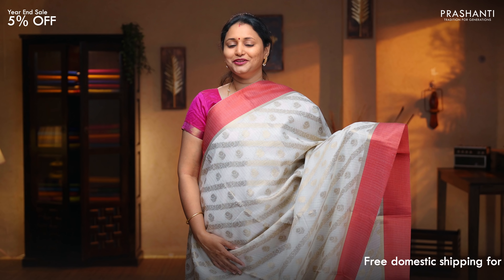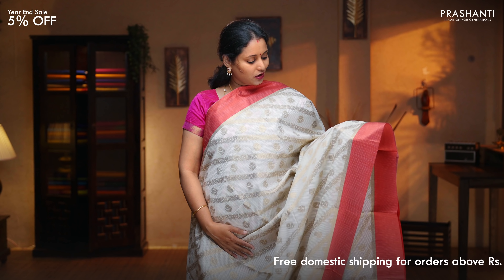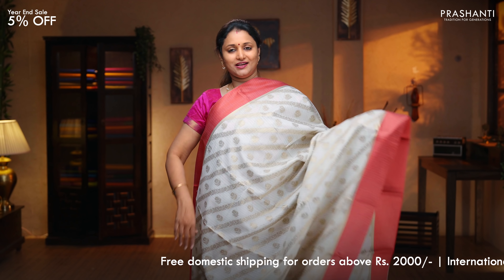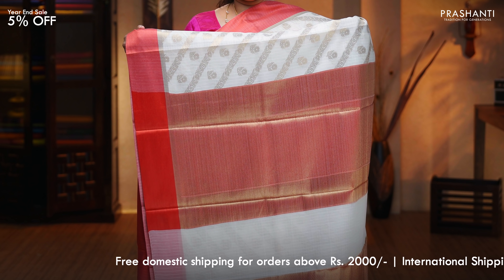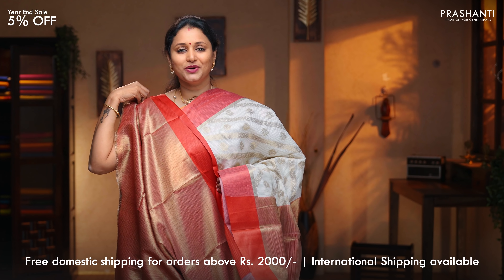Off white with red — another beautiful saree with contrast borders on either sides. This has got a Lahiria style weaving in zari along with small floral buttas running throughout the saree. A contrast antique zari woven pallu. Zari brocade blouse in red, priced at $1,650.